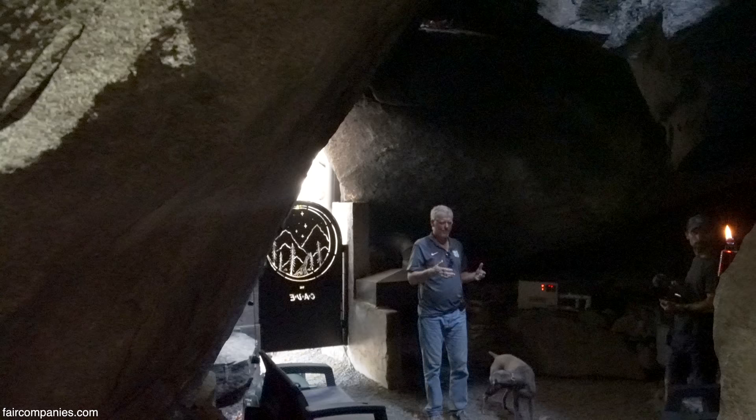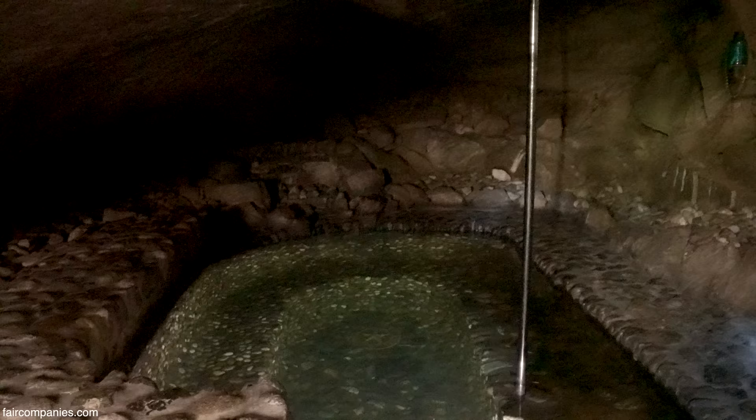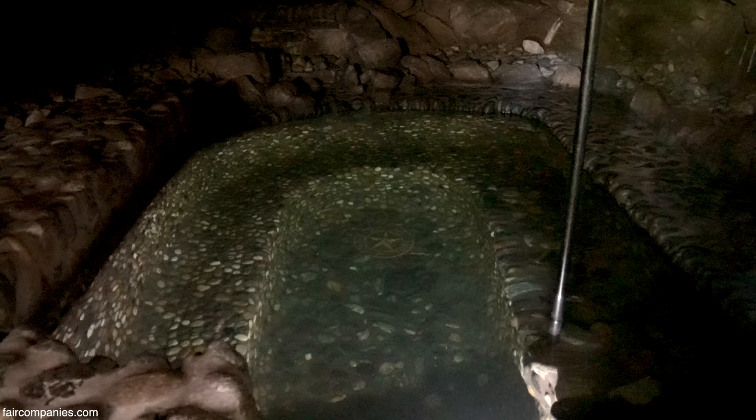The way the cave developed — I didn't know if I would make a little cabin back here. It ended up being too small for that, and that's why I ended up building this hot tub. Every one of those rocks that you see is a real rock set by hand.